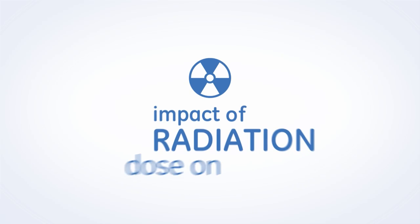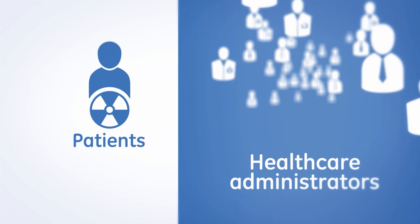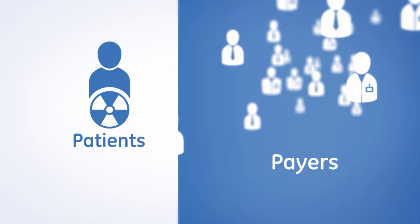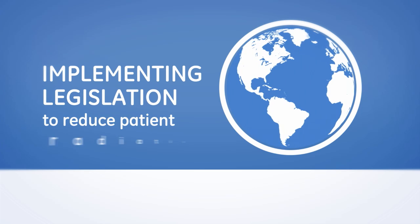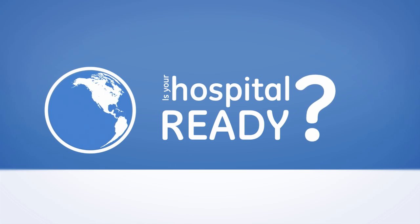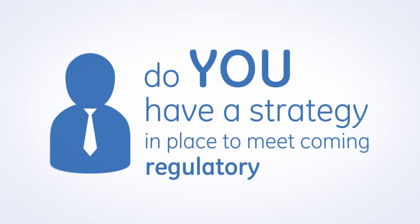The impact of radiation dose on patients and resulting business implications are topics gaining interest among healthcare administrators, radiologists, patients, payers, and even legislators. Many countries have already started down the road of implementing legislation to reduce patient radiation dose risks. Is your hospital ready? Do you have a strategy in place to meet coming regulatory changes?